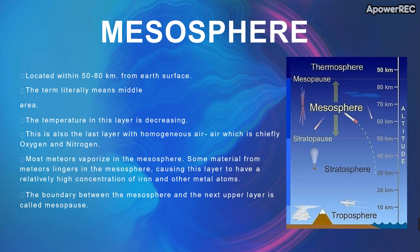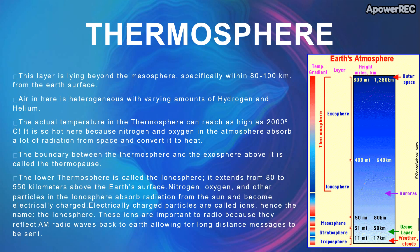Next is the thermosphere. This layer lies beyond the mesosphere, specifically 80 to 100 km from the earth's surface. The air is heterogeneous with varying amounts of hydrogen and helium. The actual temperature in the thermosphere can reach as high as 2000 degrees centigrade, because hydrogen and oxygen in this layer absorb a lot of radiation from the sun and convert it into heat.